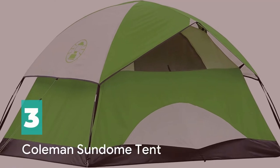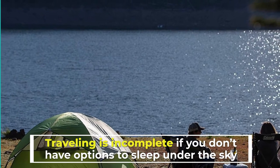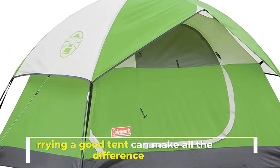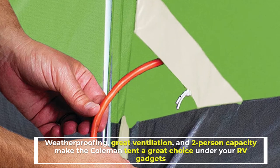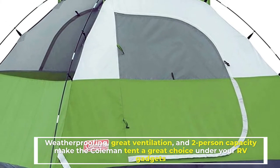Number 3: Coleman Sundome Tent. Traveling is incomplete if you don't have options to sleep under the sky. Carrying a good tent can make all the difference. Weatherproofing, great ventilation, and two-person capacity make the Coleman Tent a great choice under your RV gadgets.